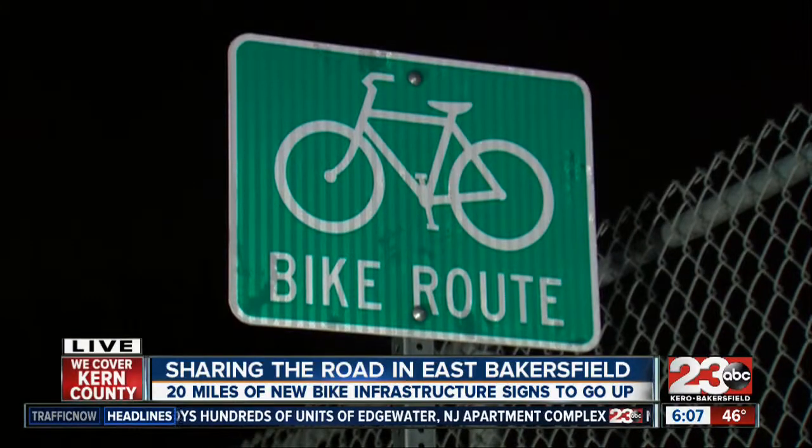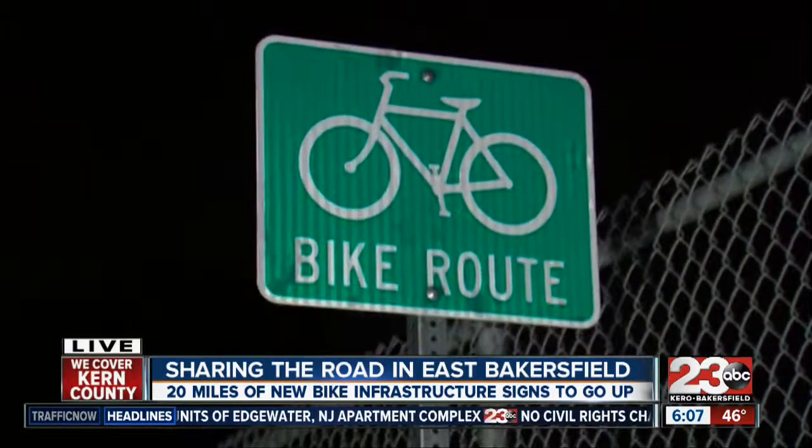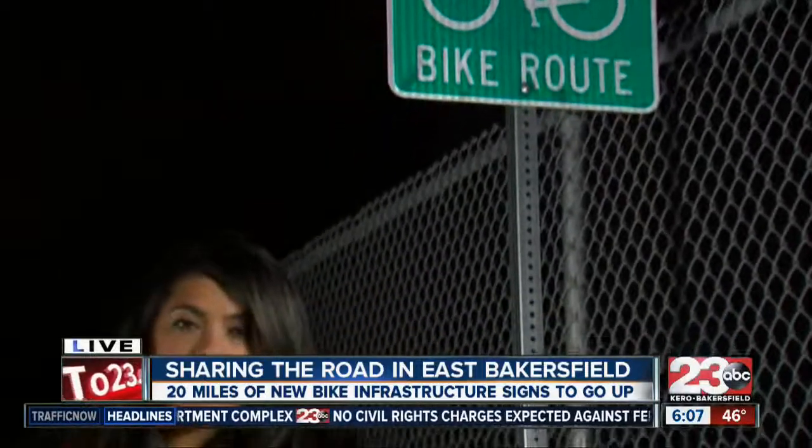These signs, along with sharrows painted on the roadways, will be completed by the end of February. Coming up, we'll tell you what all this really means for drivers.